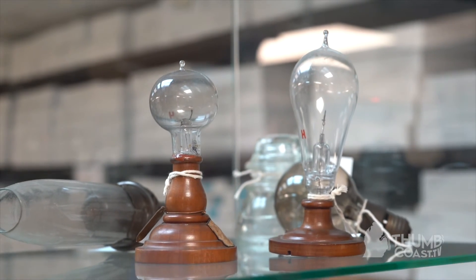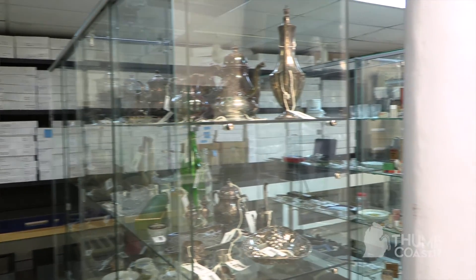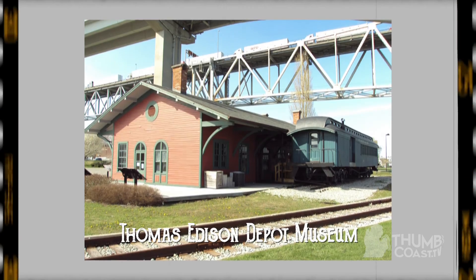So where can we find this at the museum? This particular bulb is here at our Carnegie Museum, in our visible storage — it's something we rotate into and out of displays. The other place I would recommend people check out is our Thomas Edison Depot Museum, which is opening in April and will be open through December. In the middle of the summer it's open seven days a week. It's an entire museum dedicated to Thomas Edison, his time in Port Huron, and his life as an inventor, so there are a lot of light bulbs to see there. Thank you, Andrew, for showcasing this item. To find more items like this one, go to the Port Huron Museum. For Thumb Coast TV, I'm Alex Owens.